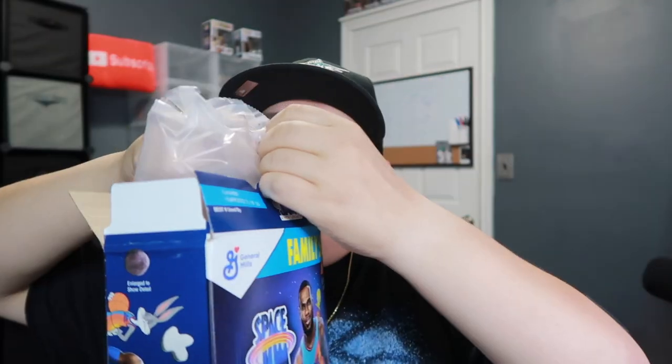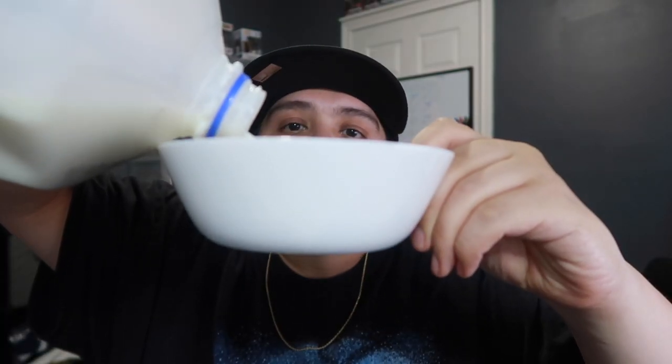The next thing I got is the Space Jam: A New Legacy cereal. I'm actually going to taste this by myself because my niece Kaylin doesn't like marshmallows. Let's go ahead and taste these bad boys. Hmm — it tastes good, good flavor. I can taste the marshmallow, kind of tastes like Lucky Charms mixed with Cocoa Puffs. I give these a nine out of ten.